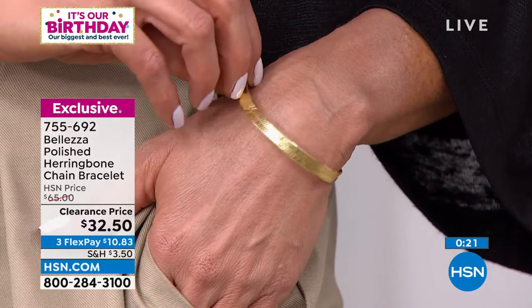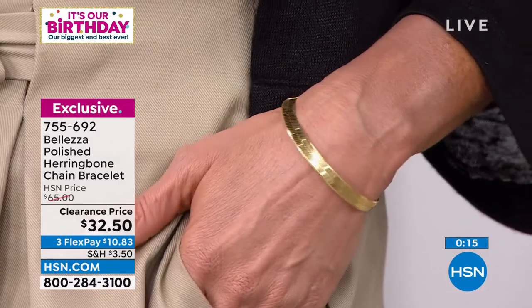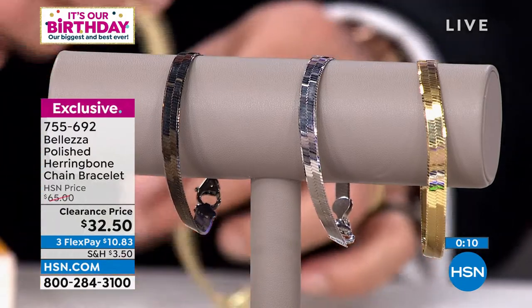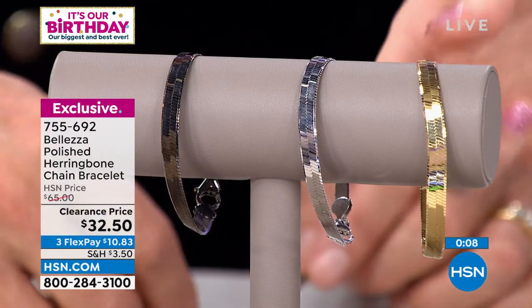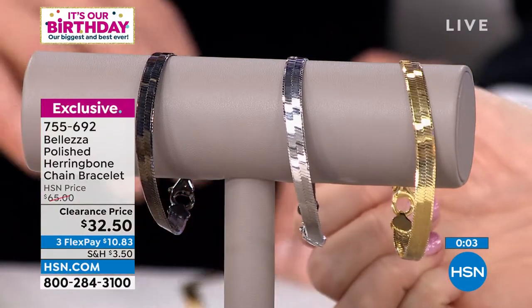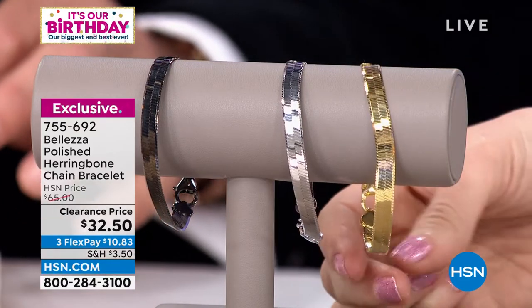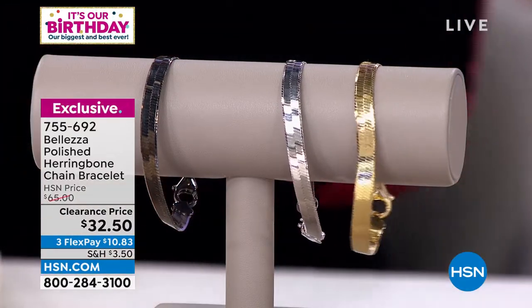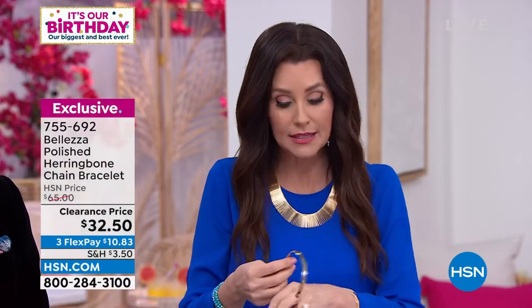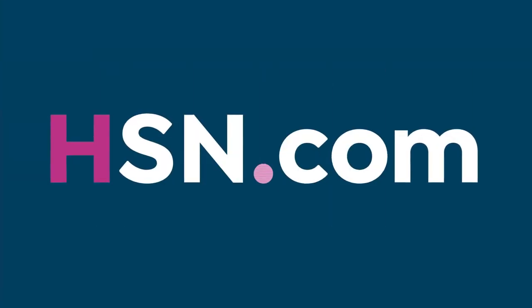If you have a smaller wrist like Angie does, it's going to be fantastic on you. I'm glad you're here when it's on clearance — $32.50, and it's great for graduation or birthday presents. You're giving a bracelet that was a steal at $65 for $10.83 on flex. Your fastest ordering is HSN.com, where you can search by price. Many Bellezza items are under $50 — you can search Bellezza for online exclusives and special deals.